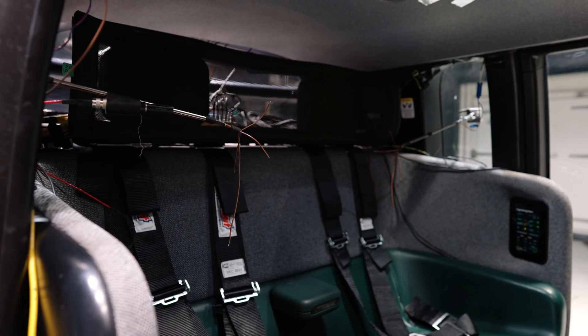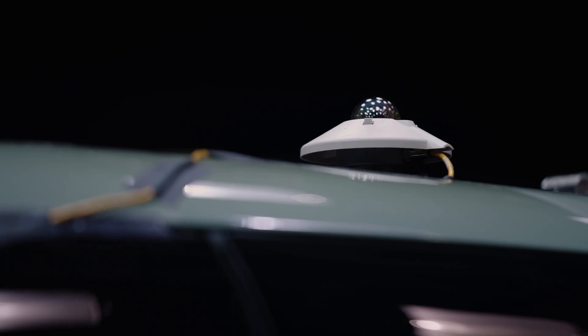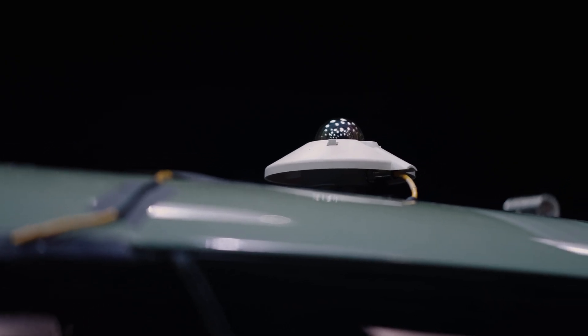We have a vehicle that is our primary test asset. We instrumented that vehicle with a whole bunch of sensors. We have over 300 sensors that we're monitoring at all times at any given test to make sure that we're meeting all our performance targets.